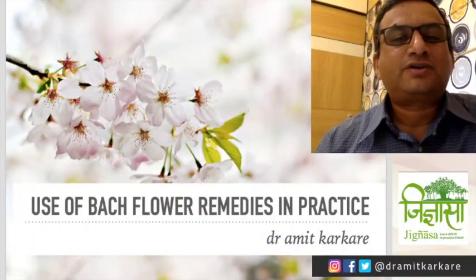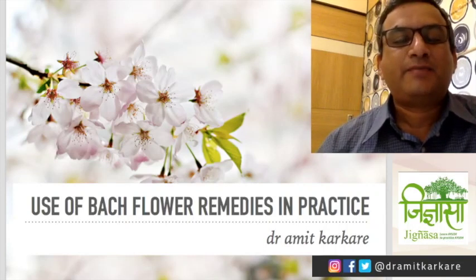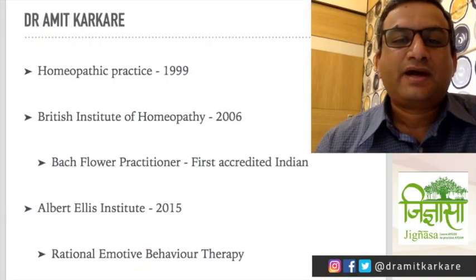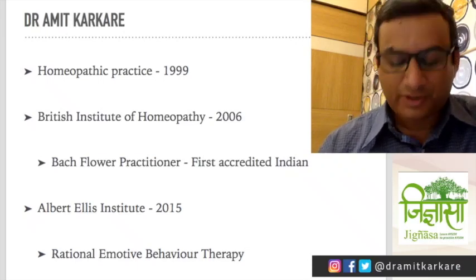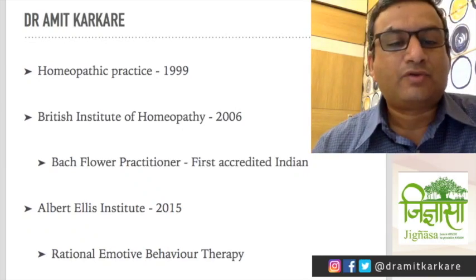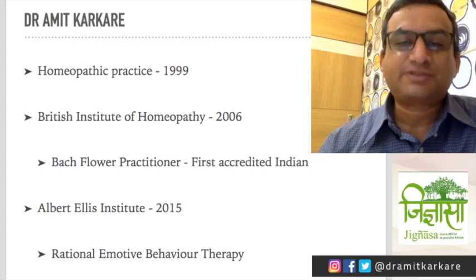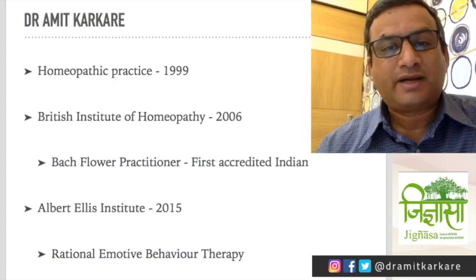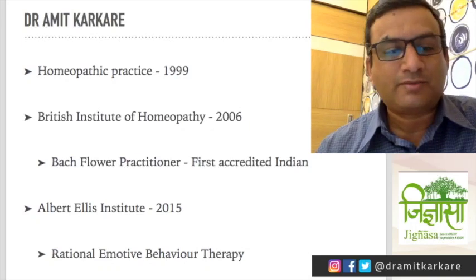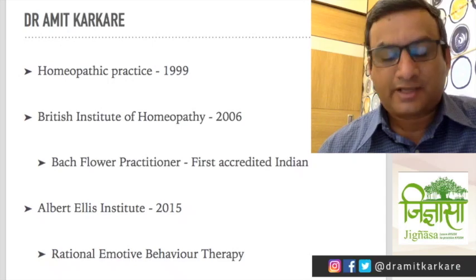Good morning and welcome to this session on the use of Bach flower remedies in practice. I'm Dr. Amit Karkare, practicing in Pune since 1999. I passed out from Dundu Mama Sathe Homeopathic Medical College in Pune, and it's been more than 20 years now that I am practicing. I was certified as a Bach practitioner from the British Institute of Homeopathy in 2006, and coincidentally I was the first Indian to get this certification.